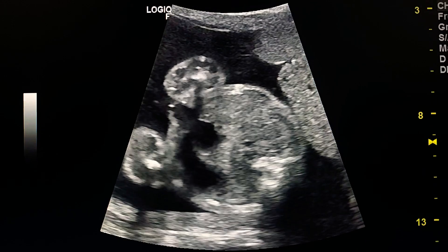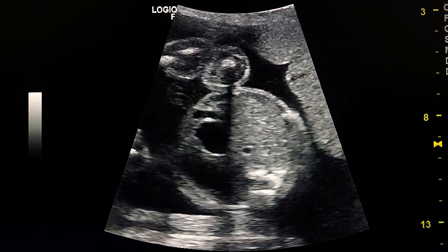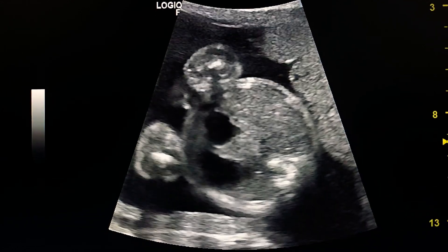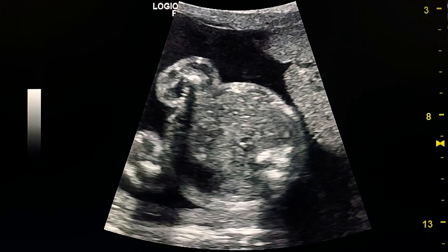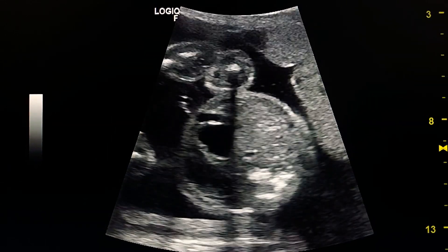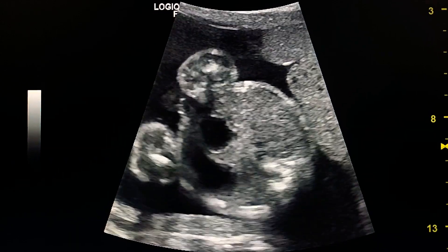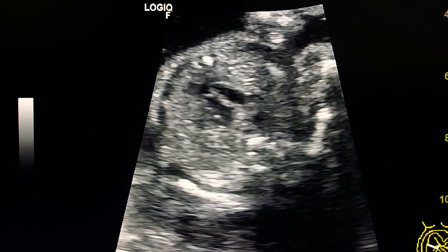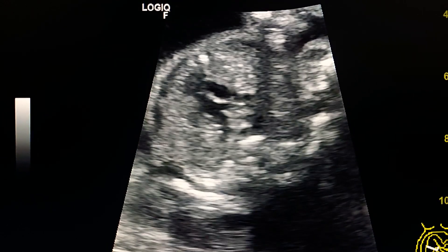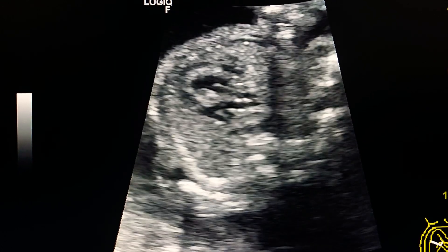In this fetus we have a double bubble sign, which indicates duodenal atresia. We also have a cardiac anomaly, as we see that the great arteries arise from the heart in parallel.